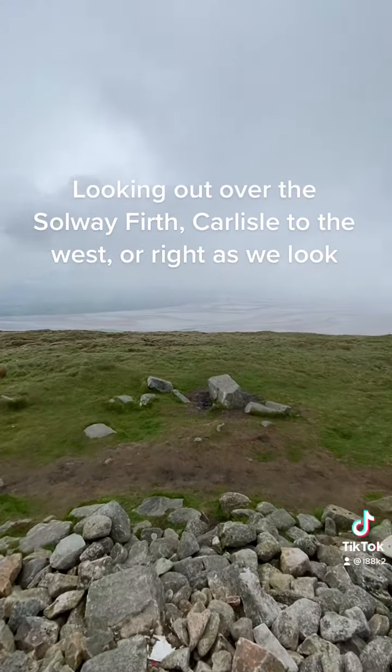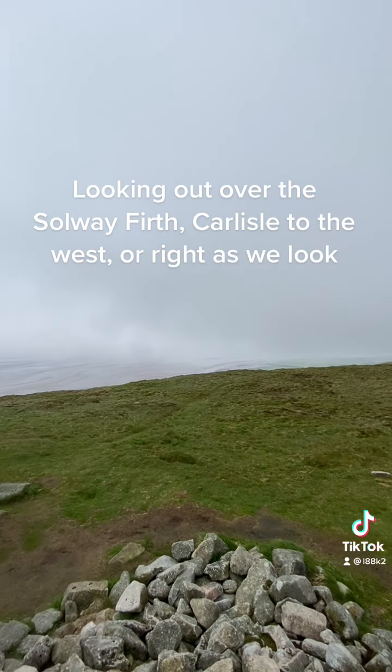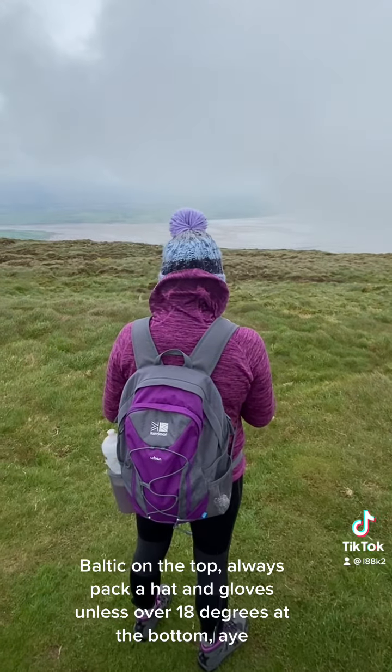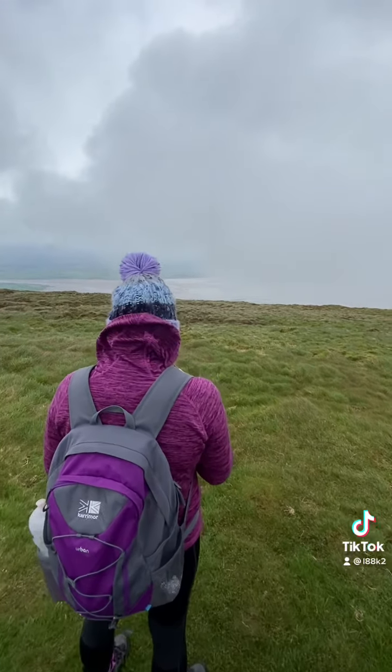Looking out over the Solway Firth — Carlisle to the west on the right as we look. It's baltic on the top; always pack a hat and gloves unless it's over 18 degrees at the bottom.